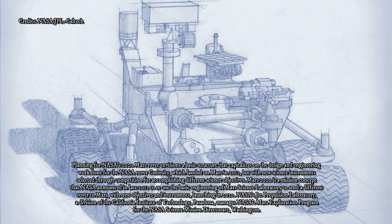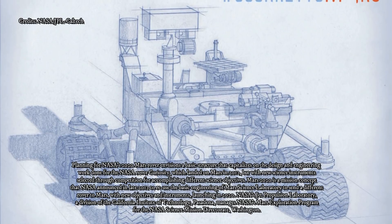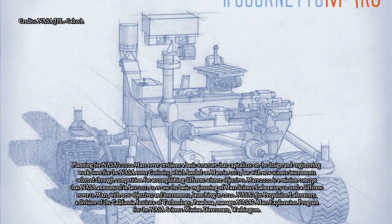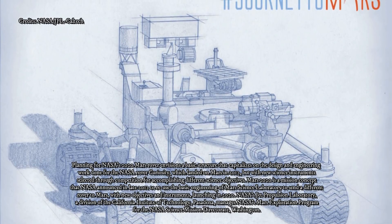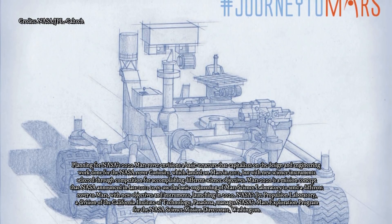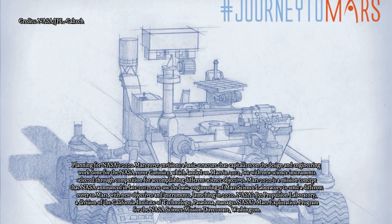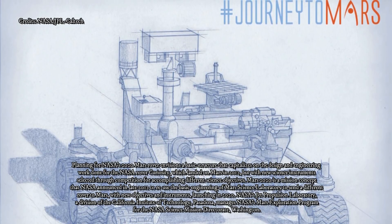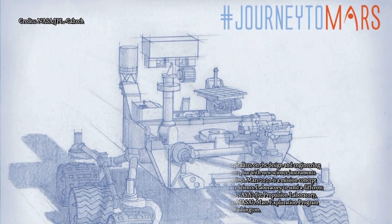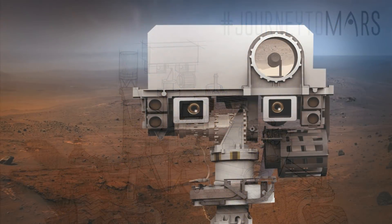The mission will also undertake a marathon sample hunt. The rover team will try to drill at least 20 rock cores, and possibly as many as 30 or 40, for possible future return to Earth. Whether life ever existed beyond Earth is one of the grand questions humans seek to answer, said Ken Farley of JPL, Mars 2020's project scientist. What we learn from the samples collected during this mission has the potential to address whether we're alone in the universe.